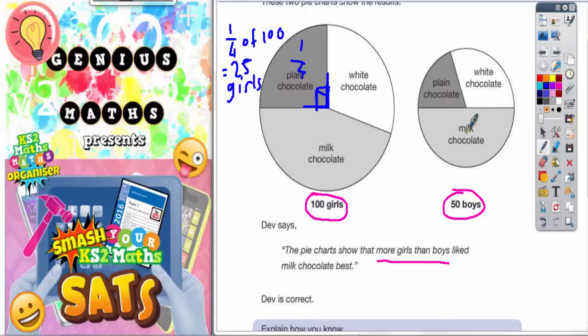If we go over to the boys, the easiest fraction we've got is the milk chocolate section, which is obviously a half. But don't forget, only 50 boys were asked. So it's a half of 50 boys, and a half of 50 boys is 25 boys.